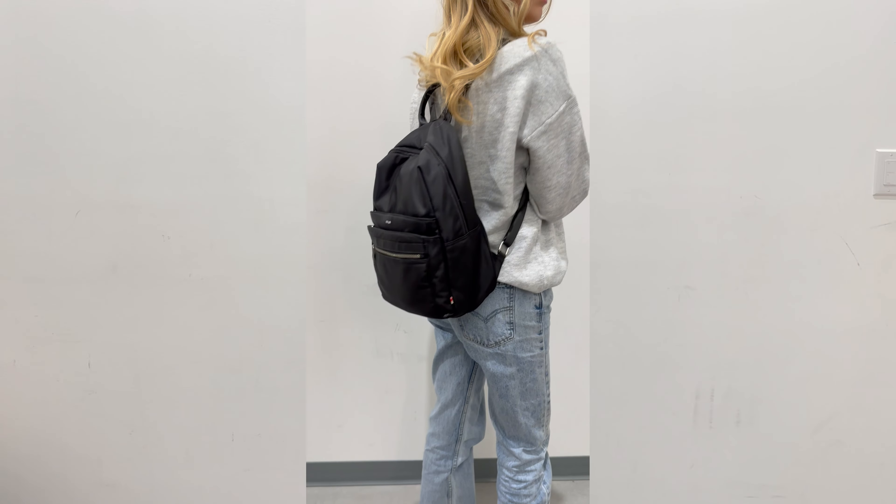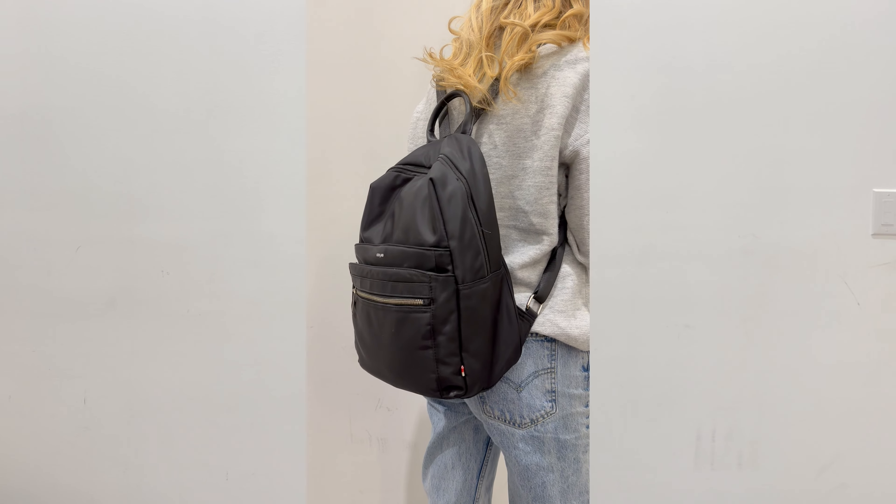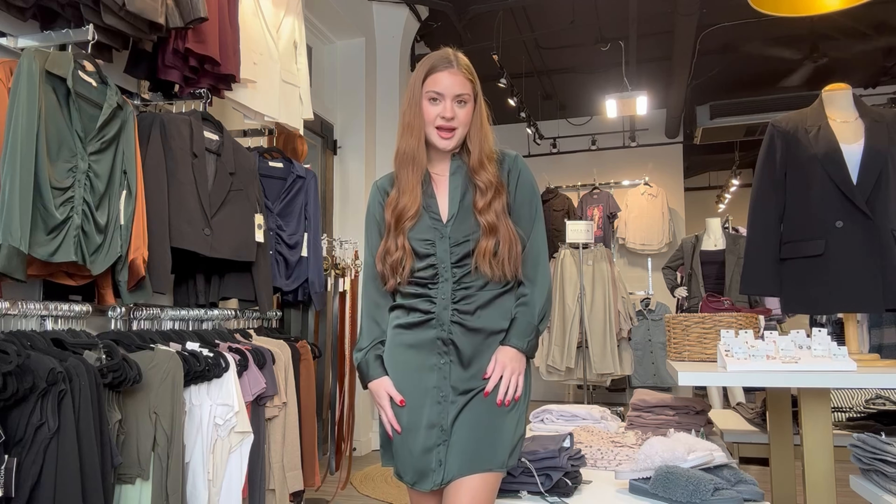For my accessory that I think would be a perfect Christmas gift, it's the Collab Nylon Backpack. It's the perfect essential backpack — it's a bit fancier than a normal backpack, so it kind of adds to an outfit, which I love.